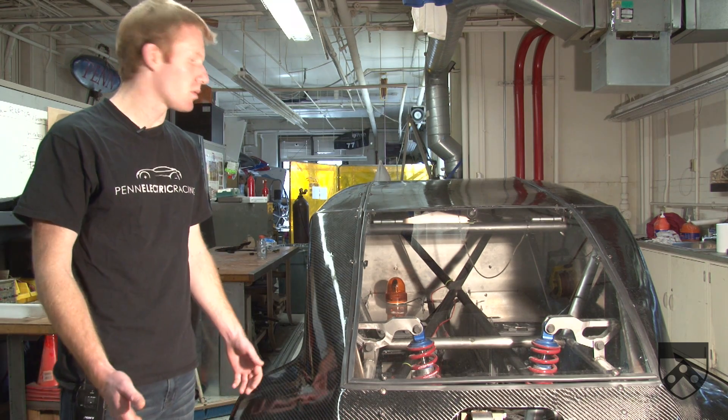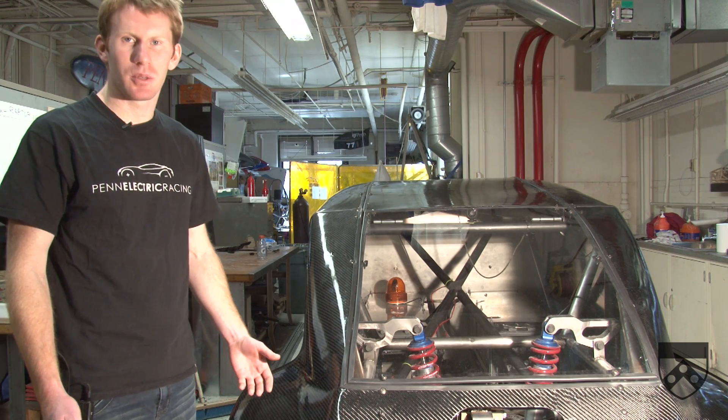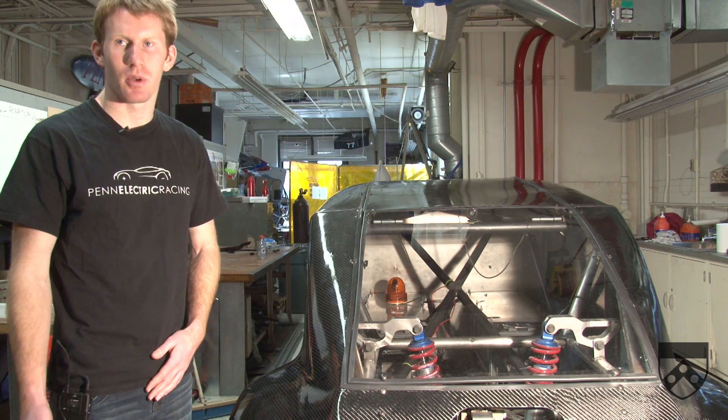Although these were kind of what was available in 2006 when the project started, they're a little bit outdated now in terms of the technology. So on our next vehicle, we're going to be using lithium-ion cells and we've already secured a donation from Tesla Motors.